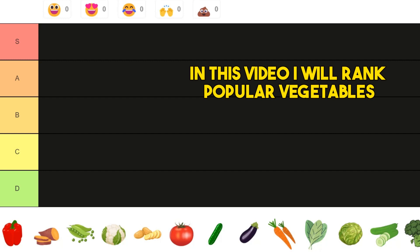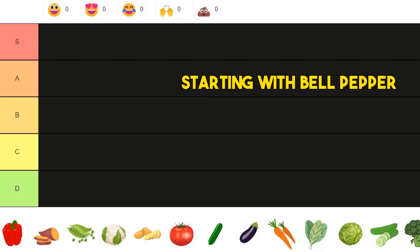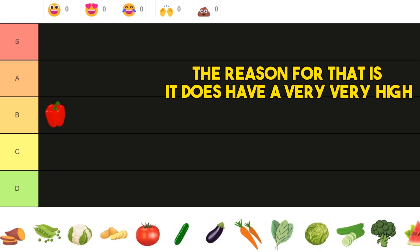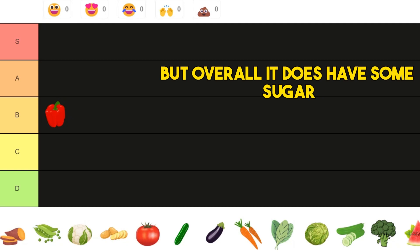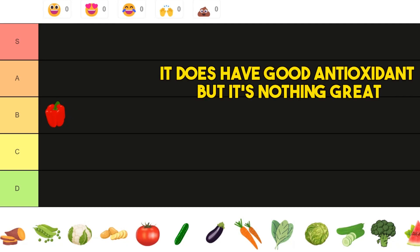In this video I will rank popular vegetables in a tier list, starting with bell pepper. Bell pepper is probably B tier. The reason for that is it does have a very high amount of vitamin C — higher than oranges, higher than kiwi — but overall it does have some sugar and good antioxidants, but it's nothing great.